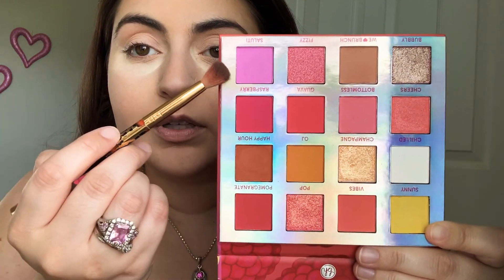Going back into the look — we're taking this brand new Mimosa palette I picked up at Ulta about two weeks ago. It has gorgeous shades; I even got one for my cousin's birthday. We're going to be playing primarily with a color up top called 'Saluti.' They have fun names like OJ, Happy Hour, Bottomless, Bubbly Pop — so cute!